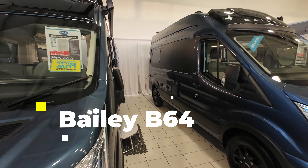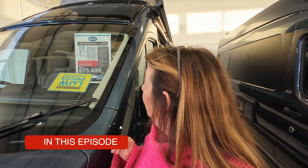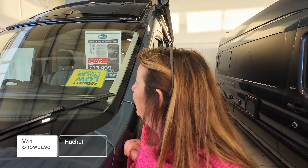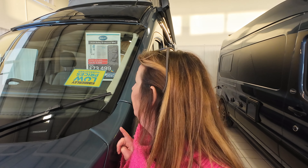The next one I'm going to look into is the Bailey B64, which is the pop-top version. It's just under 6 metres long, coming in at 5.98, and it's 2.49 metres wide. The screen price on this one was just £75,000 — so £74,999 — but with the show offer with the £1,500 off, that's coming in at £73,499.